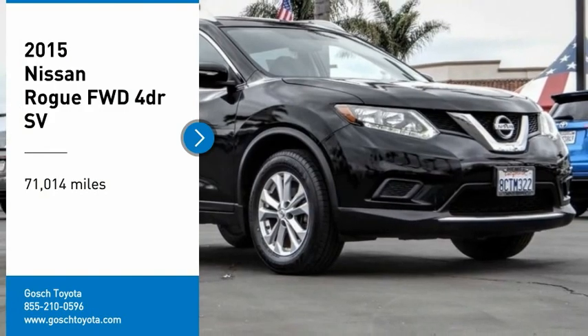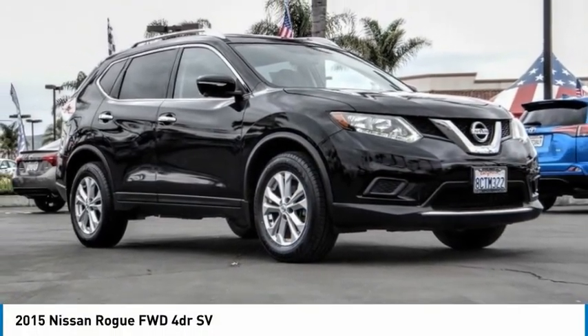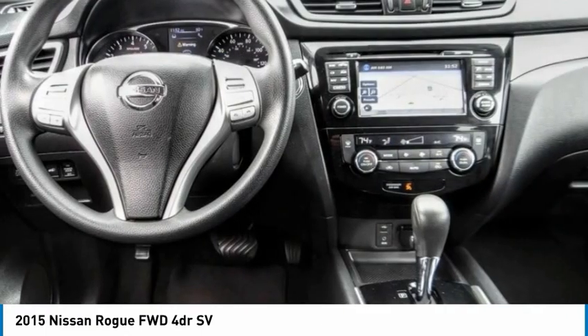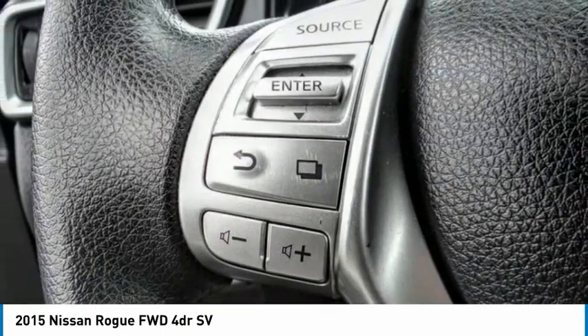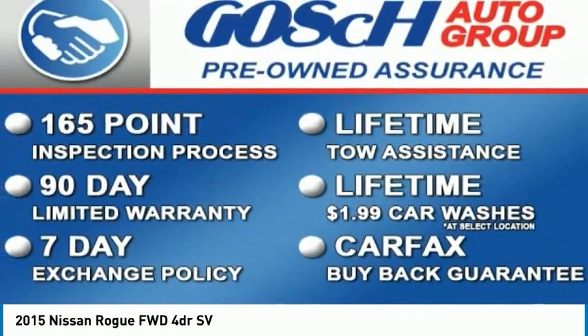Take a ride in the 2015 Rogue. The stylish Rogue gets 27 miles per gallon and still boasts nearly 58 cubic feet of cargo space. With a five-star side impact safety rating and confident handling, the Rogue is more than you expect and everything you deserve.